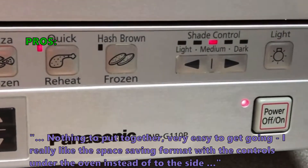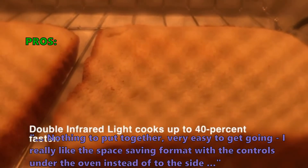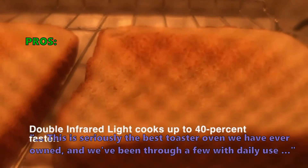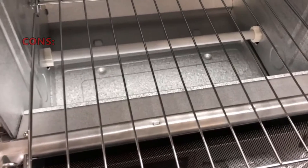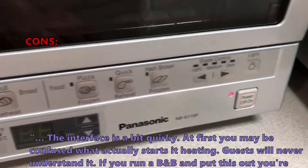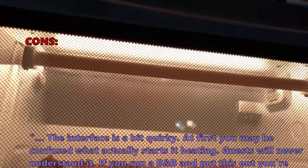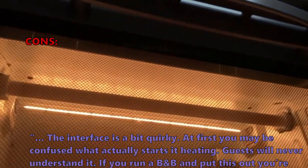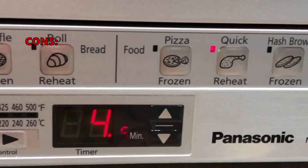Overall, this is a good toaster oven with lots of versatile functions. Customers like that it requires nothing to put together and is very easy to get going. They appreciate the space-saving format with controls under the oven instead of to the side. Some say it is seriously the best toaster oven they have ever owned. A few customers found the interface a bit quirky at first, saying you may be confused about what actually starts the heating.